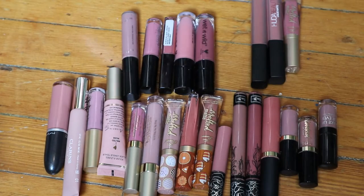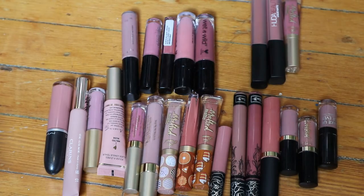Hey guys, welcome back to my channel. For today's video we are swatching my nude liquid lipstick category.